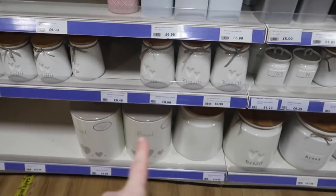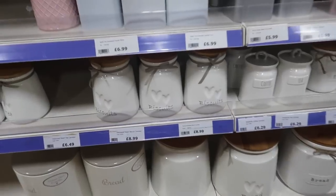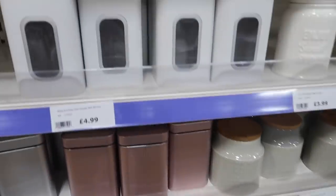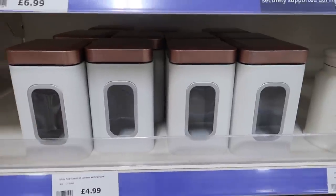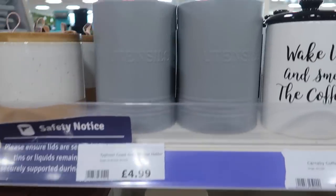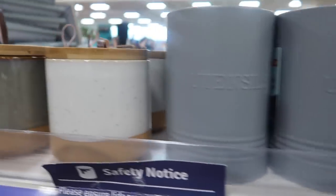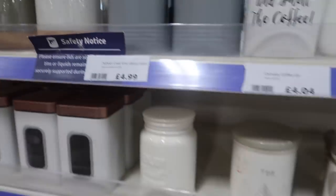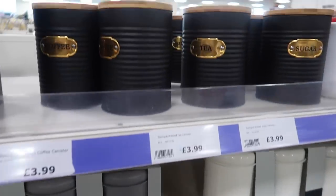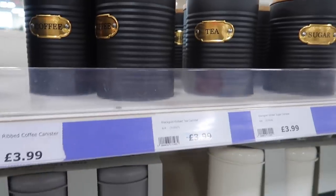Then you've got these huge bread bins down here, biscuit tins, and these clear ones — I've bought these before, they're great for just storing things in the cupboards. Then utensil holders for only £4.99. I really really love The Range for these sort of things because they're always really affordable and they always have something for every single kitchen style and design you could possibly desire.